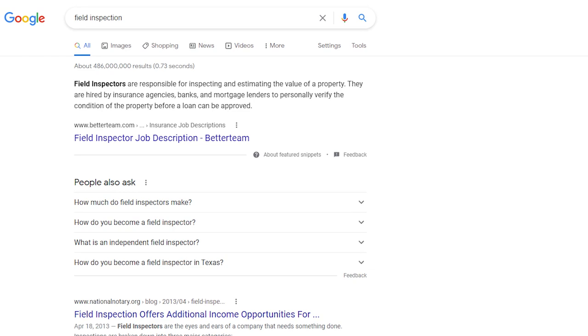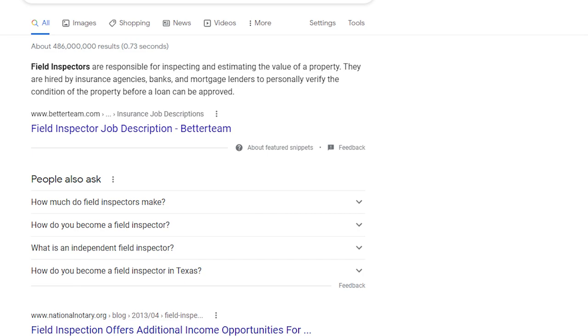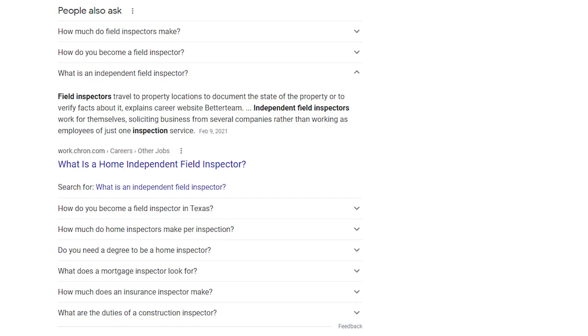A bonus service I want to talk about is field inspection. That's the only service I'm not too familiar with, but I've heard other notaries talk about it. Field inspectors are the eyes and ears of a company that needs something done. Inspectors fall into three major categories: mortgage, insurance, and commercial inspectors. Field inspectors travel to property locations to document the state of the property or verify facts about it. A lot of times they're hired just to take pictures and make sure everything is good.